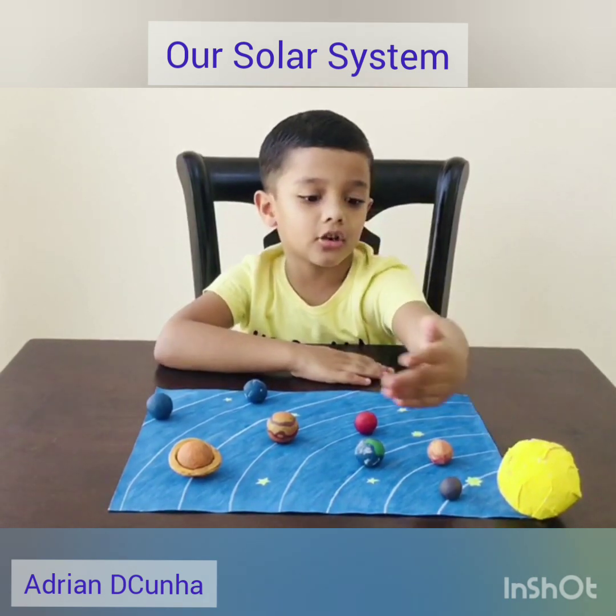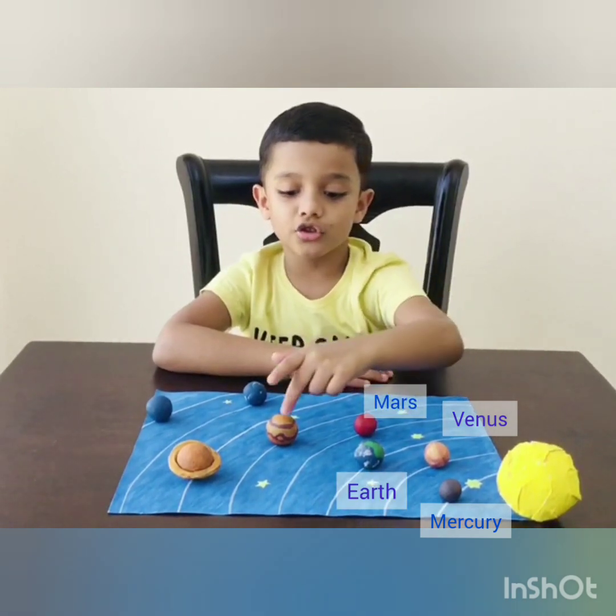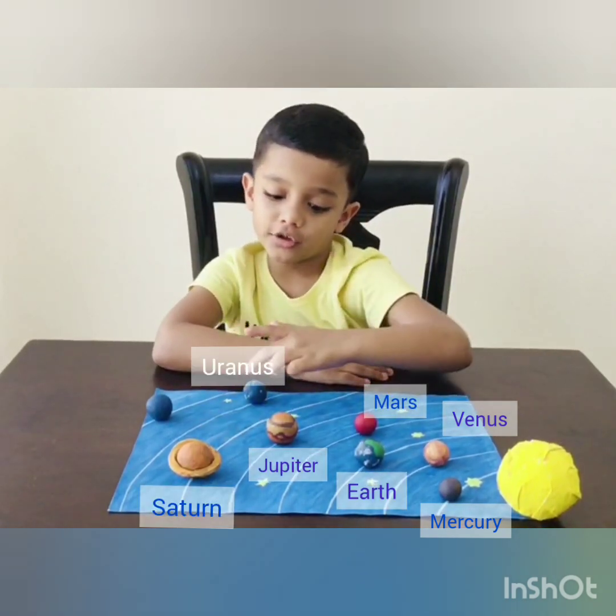These 8 planets are called Mercury, Venus, Earth, Mars, Jupiter, Saturn, Uranus, Neptune.